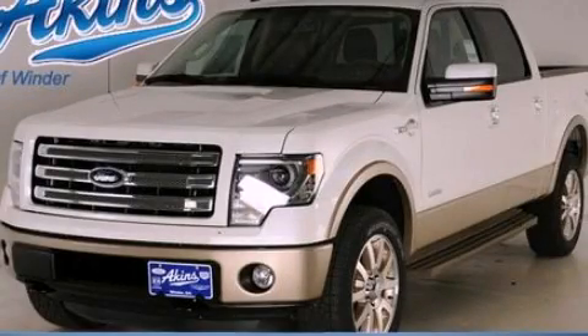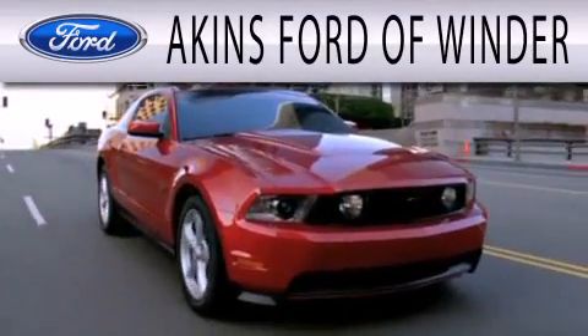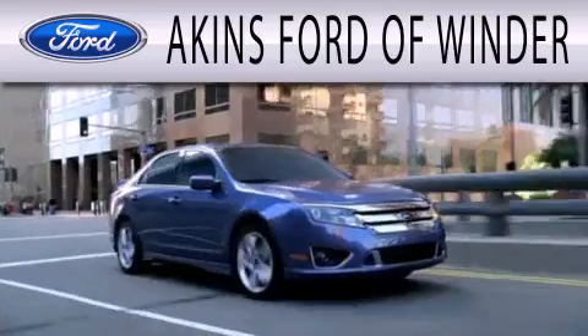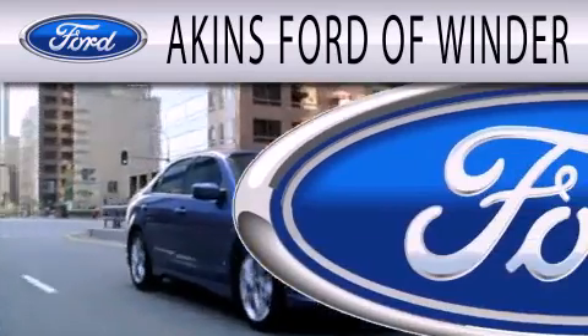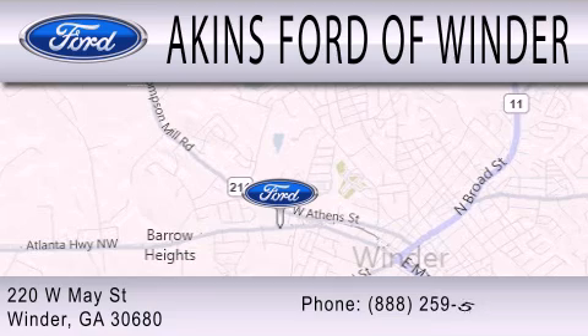Call or visit us right now and arrange your test drive today. Aikens Ford of Winder is dedicated to doing everything possible to ensure that the experience you have selecting your next vehicle is as pleasant as possible. More information is available. We are located at 220 West May Street in Winder.